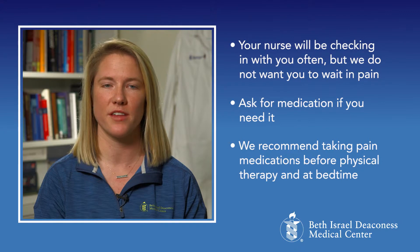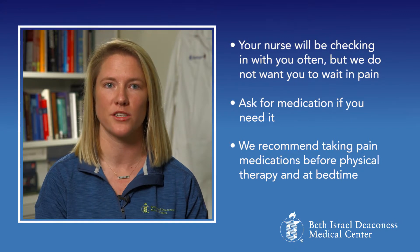We do recommend taking pain medications before physical therapy sessions and at bedtime. Your nurse will work with the physical therapist to plan therapy around when you're taking pain medication.